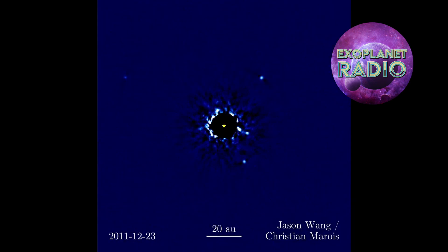Direct imaging is still a young and evolving technique, but it has already shown us some of the most incredible sights in the universe. As our technology improves, we will be able to see more and more exoplanets with direct imaging, and learn more about them. We will be able to witness the diversity and beauty of these distant worlds, and maybe even find one that is like our own.